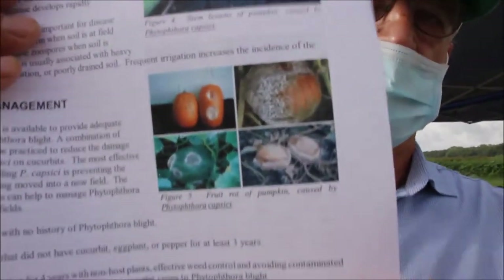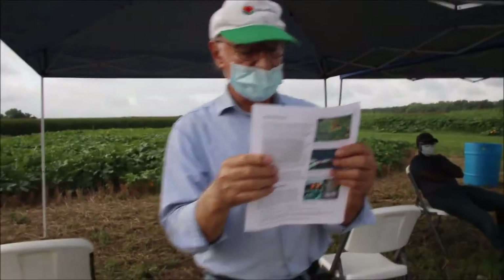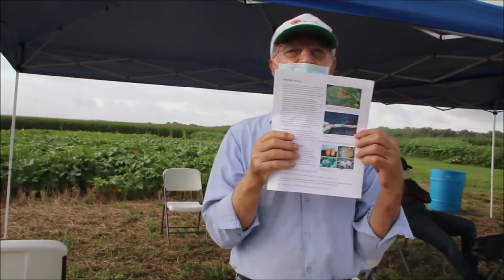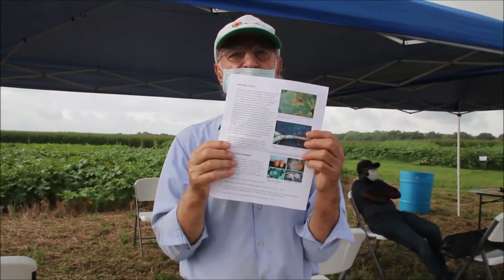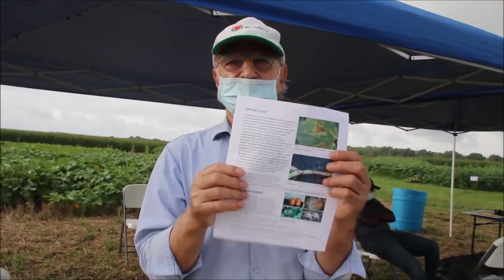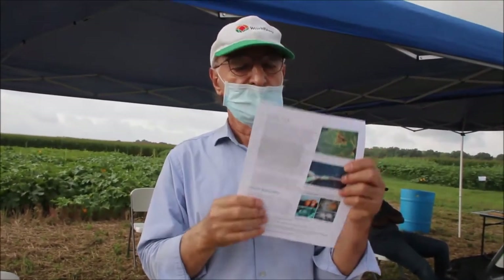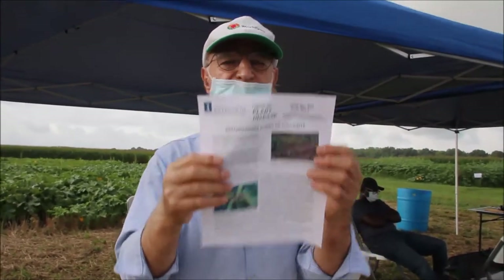All cucurbits are susceptible, but processing pumpkins are a little more susceptible than others. We tested no resistant cucurbits at all to this Phytophthora, called Phytophthora capsicina.